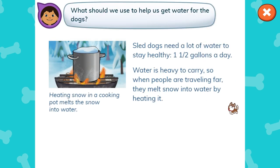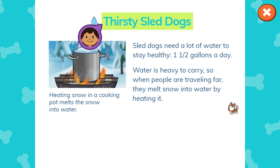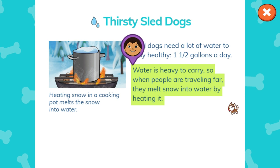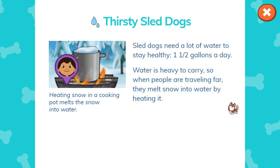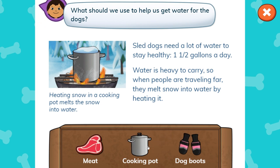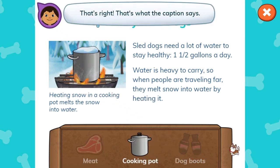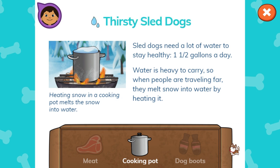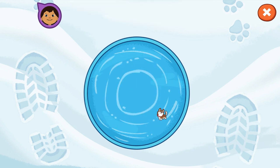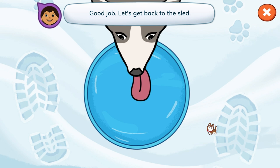What should we use to help us get water for the dogs? Sled dogs need a lot of water to stay healthy — one and a half gallons a day. Water is heavy to carry, so when people are traveling far, they melt snow into water by heating it. Heating snow in a cooking pot melts the snow into water. What should we use to help us get water for the dogs? Cooking pot! That's right! That's what the caption says. Splash the water to let the dogs know they can drink. Good job! Let's get back to the sled.